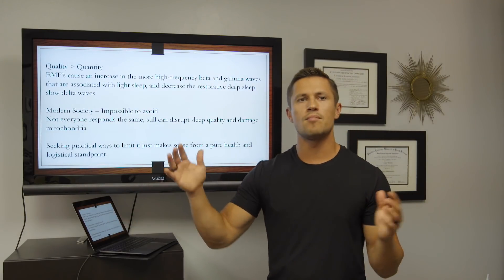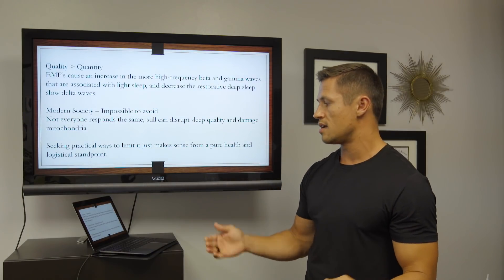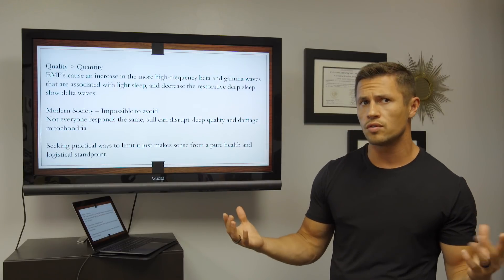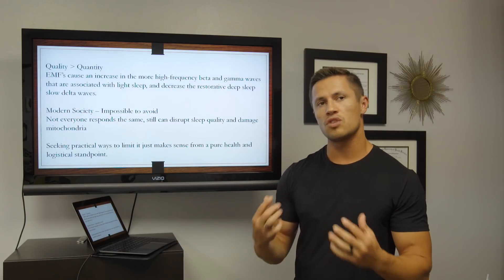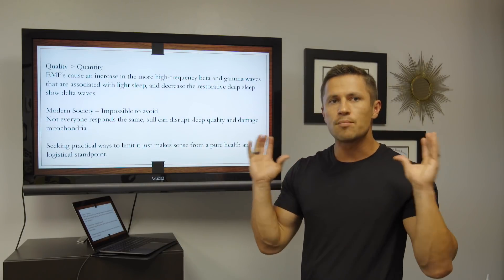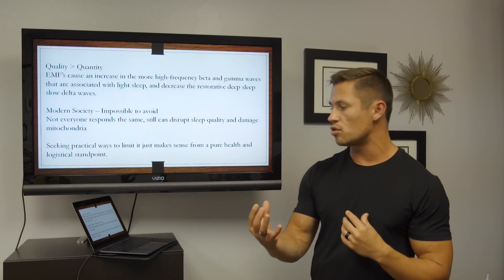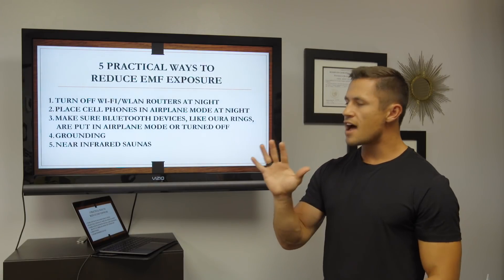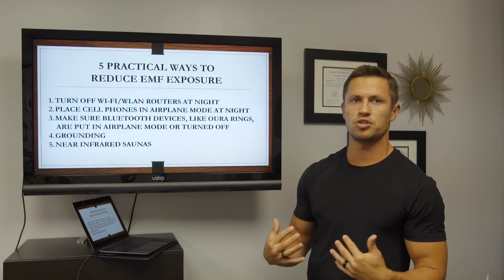In modern society, EMFs are almost impossible to avoid — I totally understand that. And while not everyone responds the same to EMFs, they can still disrupt your sleep quality and damage your mitochondria. So seeking practical ways to limit your exposure just makes sense from a pure health and logistical standpoint.